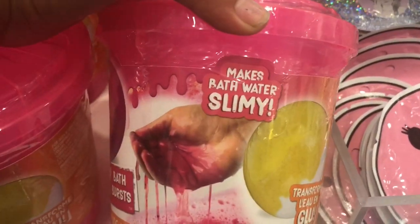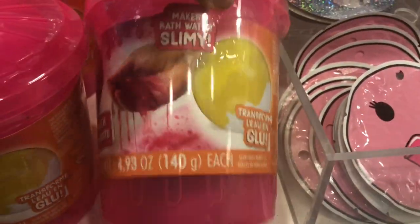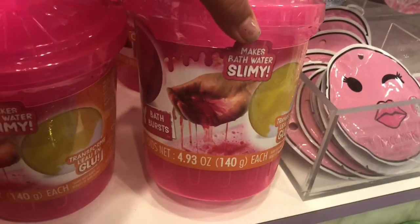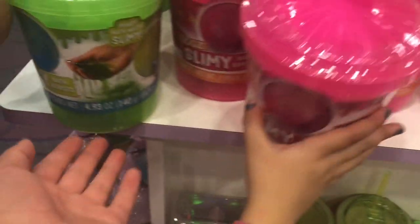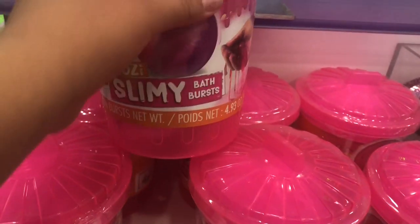Me and Dora were walking around and we found these things — it makes bath water slimy, so it's a bath bomb, which is really cool, and then it turns into slime! Look how cute — it's color-changing. This pink one is about five ounces, and there's also this green one that's blue then turns green. I think these are really adorable and I want to try them.